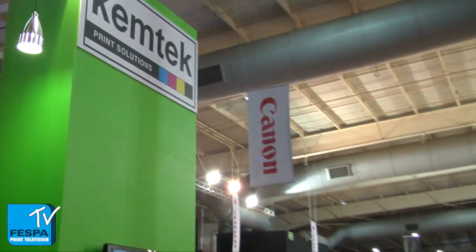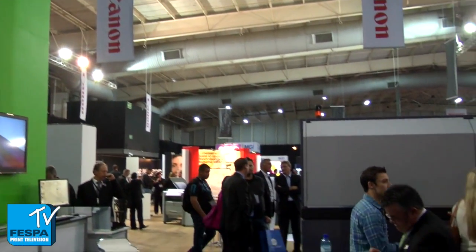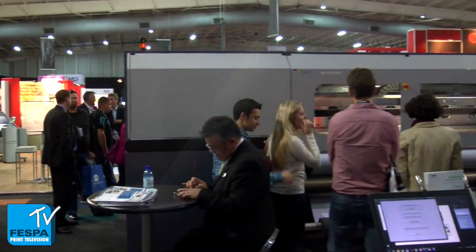If you look around on the booth you'll see there's a lot of activity — a lot of customers looking for specific demonstrations and specific needs. What we're finding is that people are coming with a shopping list and making direct product comparisons to what we've got on offer versus our competitors.